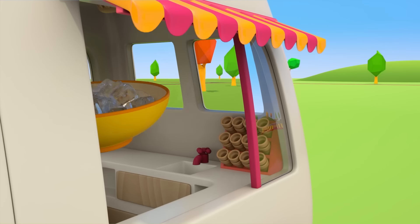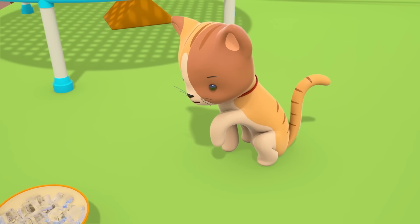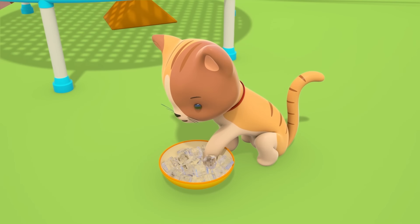The van has driven up to the playground. Here's some ice, kitten — put your paw in it.